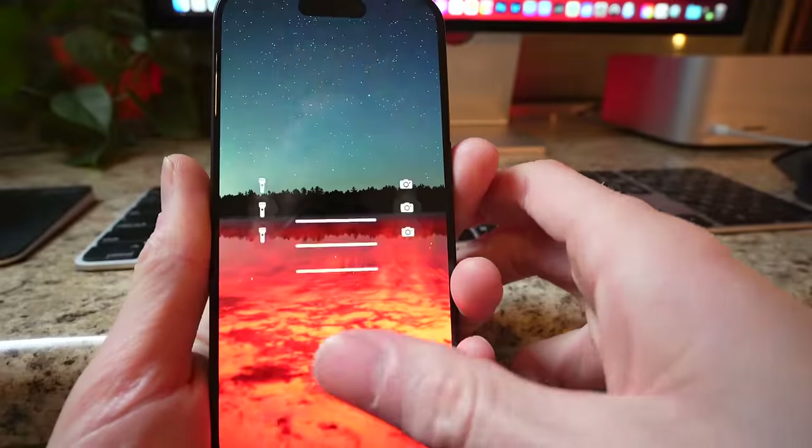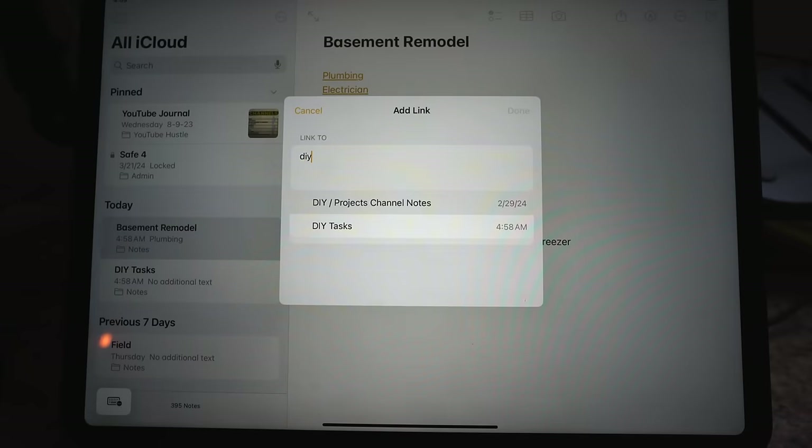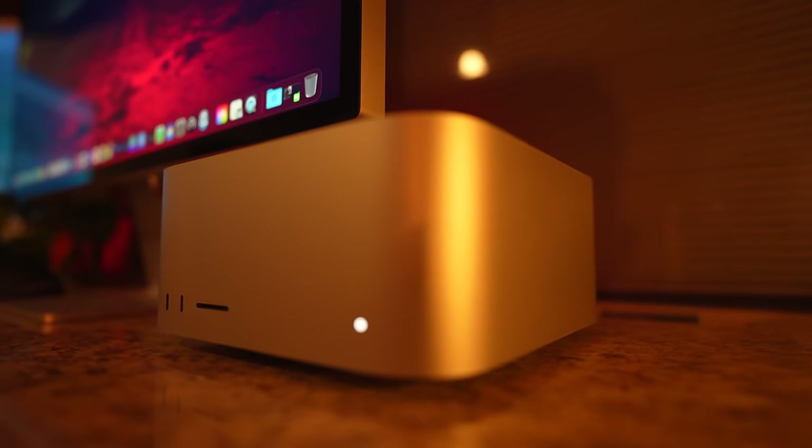Today, I now manage two YouTube channels on top of a busy life filled with projects and hobbies. In this video, I'm going to talk about how I manage all of this utilizing strictly Apple software split across my main three devices, which are my Mac, iPad, and iPhone.